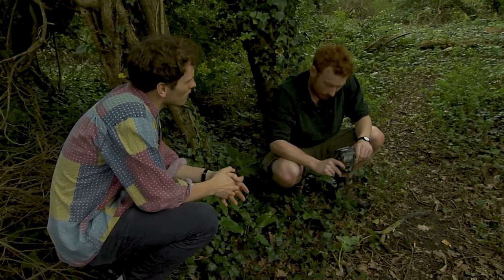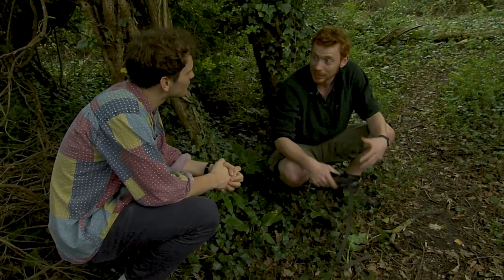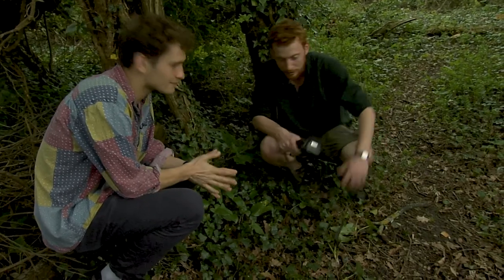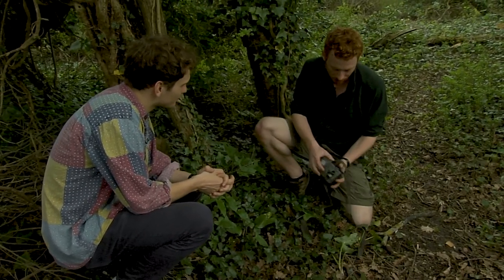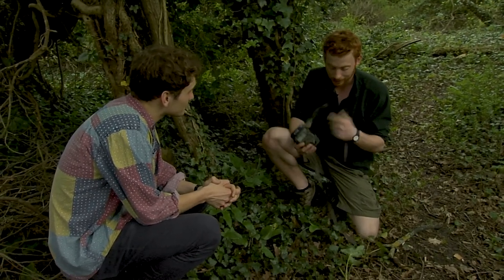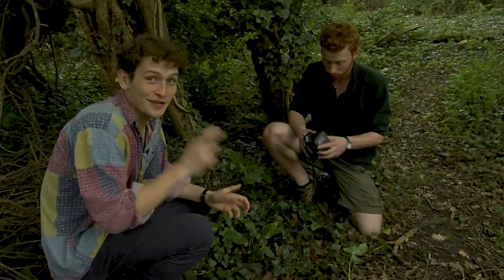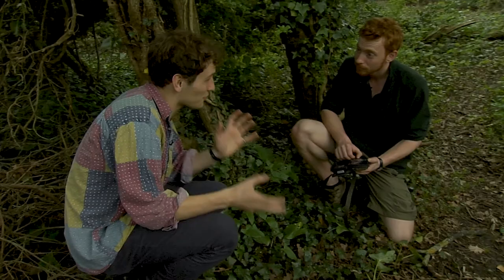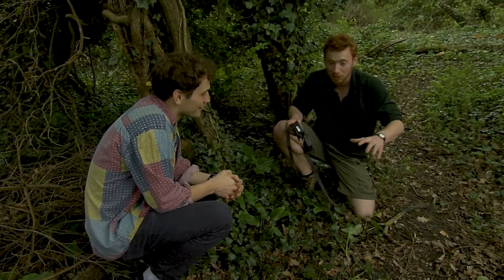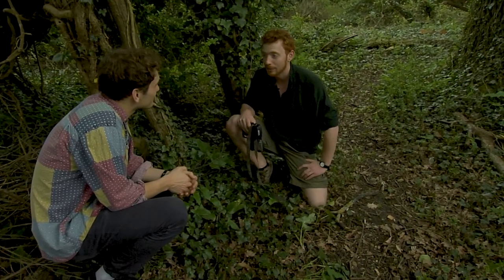I thought that badgers were nocturnal - so how can this camera pick them up? Badgers are nocturnal, that means they sleep in the day typically and come out at night to find their food. Luckily these cameras have an infrared light and night vision, so they have really good image quality throughout the night. As well as badgers, there are deer tracks along here so hopefully we might even get a roe deer. We'll definitely get foxes and maybe a few cats as well.